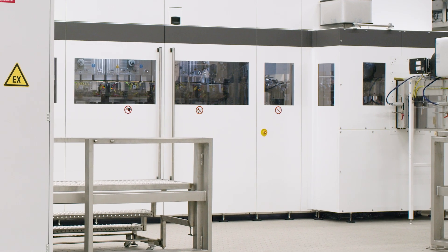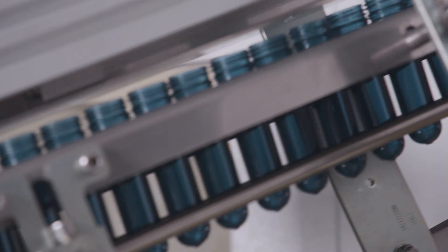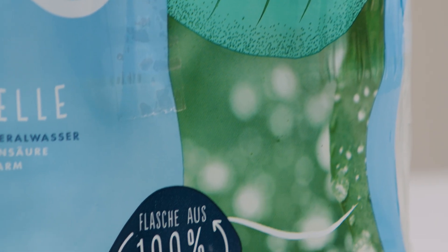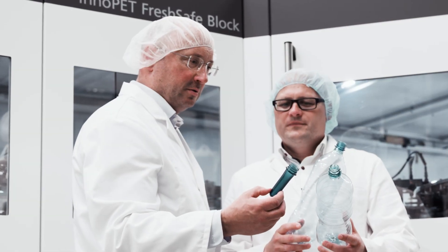We apply maximum sustainability standards to our packaging and need to be 100% certain to provide the best possible product protection. All of our non-returnable bottles consist of 100% recycled and recyclable PET and we want to keep it this way.